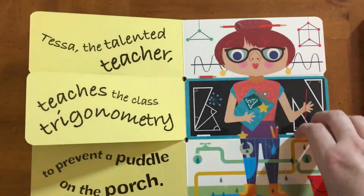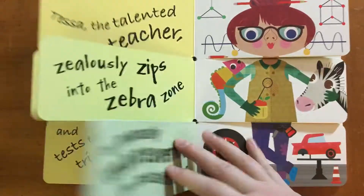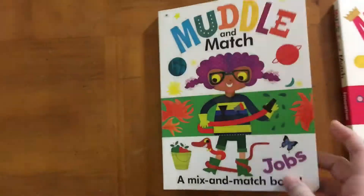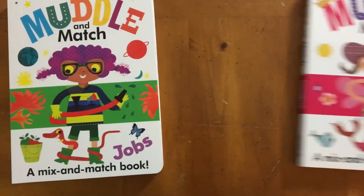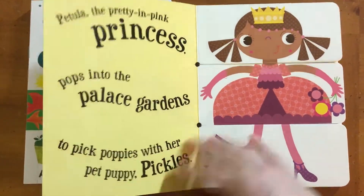So there's a plumber on this page, and this page has a teacher. You could have her match, or you can mix her up and create your own story. This is the Jobs one.